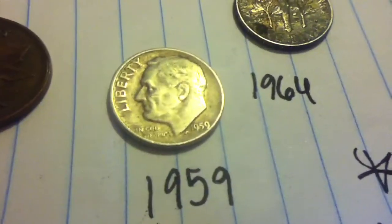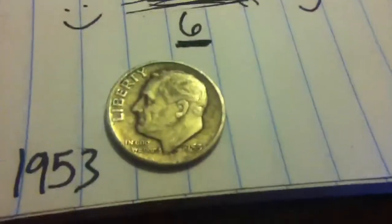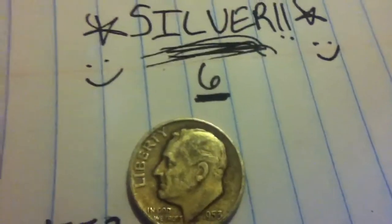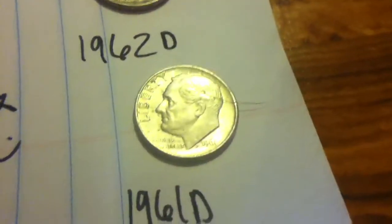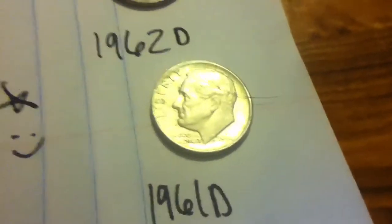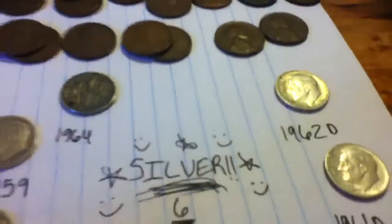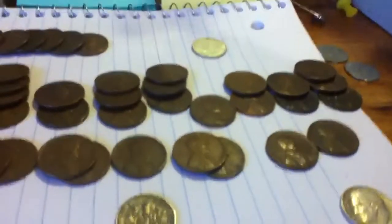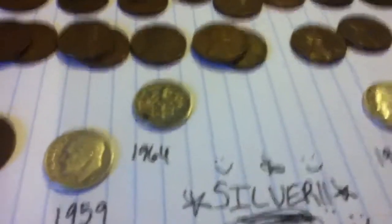Then a '59 plain, and a '57 plain, and the oldest one of course is a '53 plain. And then mine — of course it's stuck in the '60s — got a '62-D and a '61-D. But can't complain. Found at least six silvers — actually seven because of the Canadian. So six rosies and one silver Canadian.